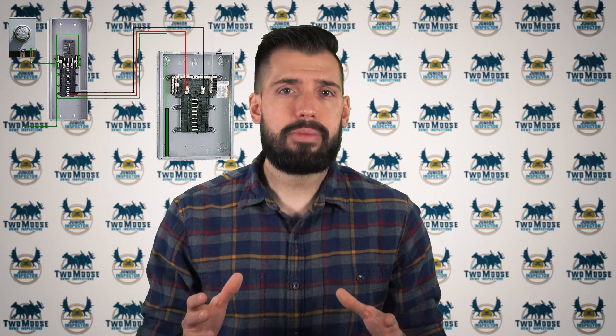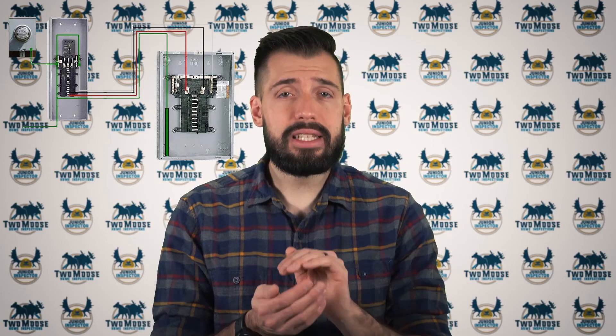You will also see sub panels in condos. The condo building will have a main electrical distribution room that can control each unit when repairs need to be made, and each condo unit will have a dedicated sub panel inside just for that unit. The only difference between a service panel and a sub panel is that a service panel supplies the sub panel, and the sub panel must have an isolated neutral bar and a dedicated ground bar, whereas the service panel's neutral bar is grounded to earth.